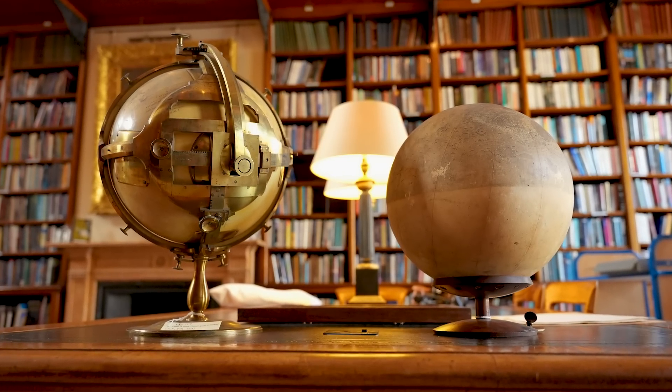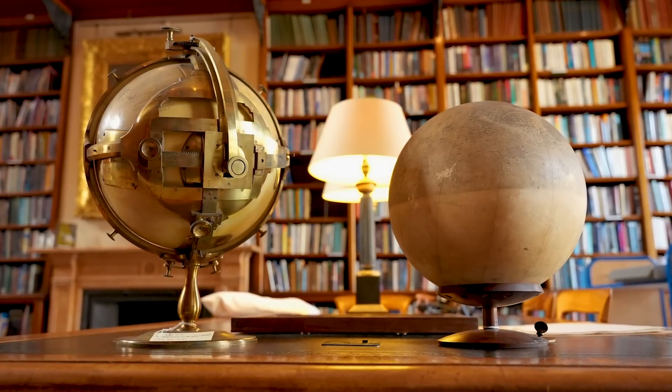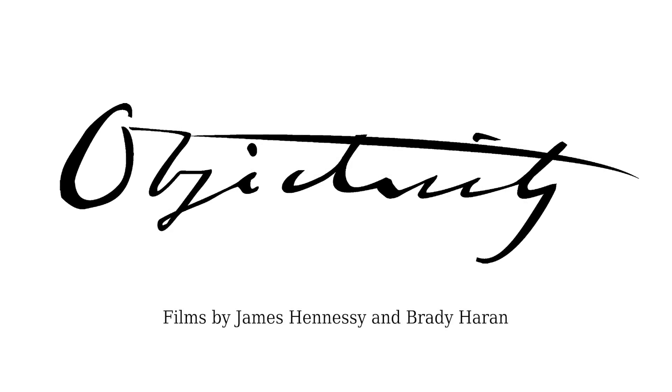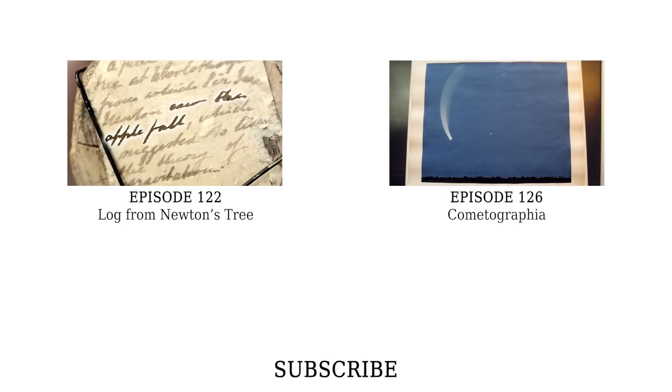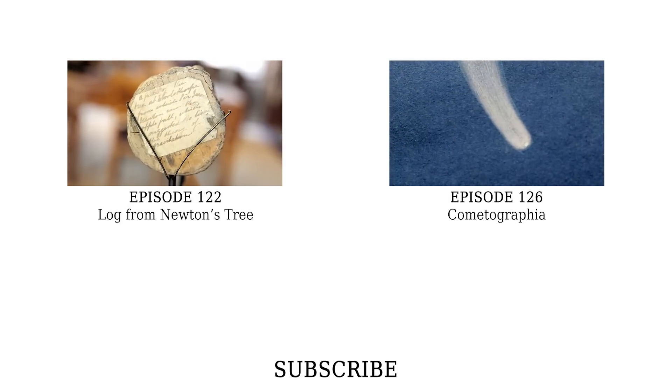Well, thank you for showing us these moon globes — I could look at them all day. I'd love to have one in my office but I think I probably couldn't afford one. Let's have a look at the other end of the piece of wood. This has got a little label on it — it says: "A piece of the tree at Woolsthorpe from which Sir Isaac Newton saw the apple fall, which suggested to him the theory of gravitation." There's a big claim there.